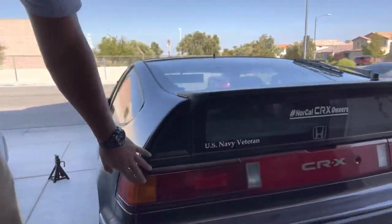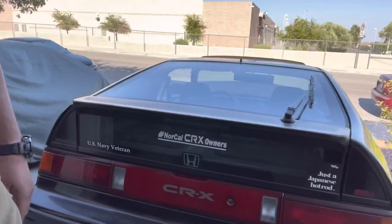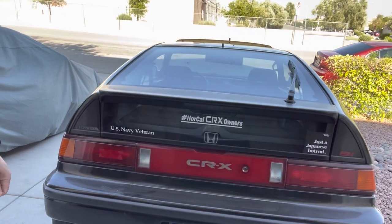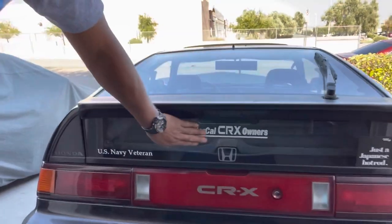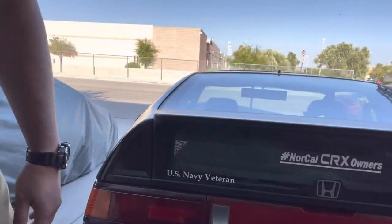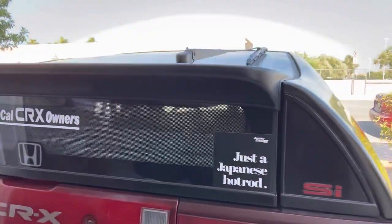I'm probably going to go back to the 88-89 taillights just because my car is an 89 SI. Got the NorCal CRX Owners sticker there — gotta represent. August, just the Japanese hot rod.